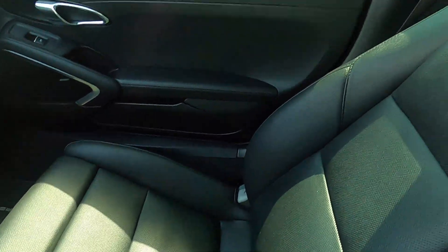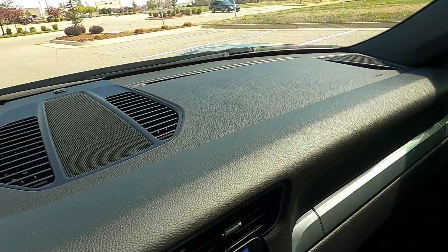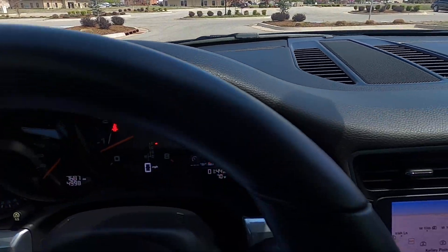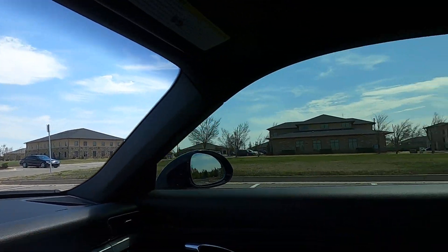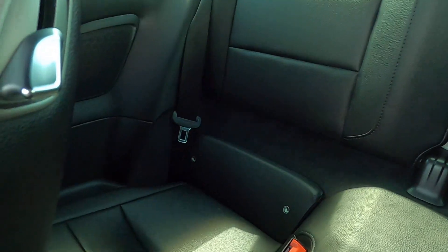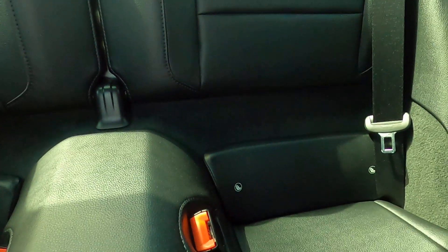The front passenger seat is in excellent condition, as is the passenger door panel. The dash looks great as well — there's no wear, no fading or cracking on the dash at all. The steering wheel does not have any wear on it. It also has a radar detector. The rear passenger seat and rear driver seat are both in great shape — no issues at all.